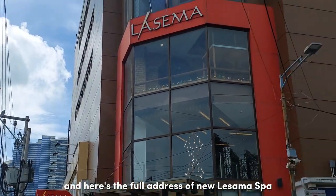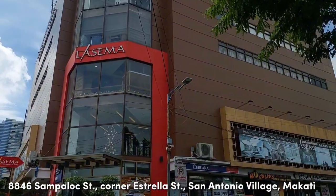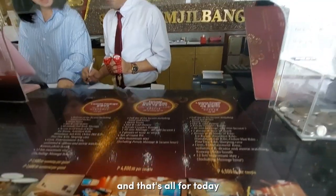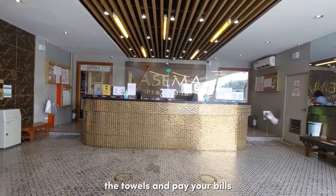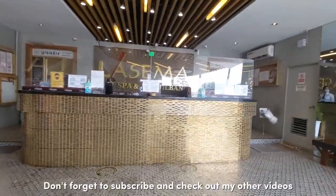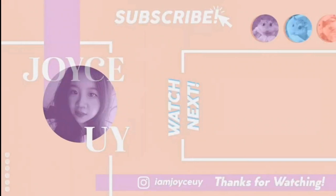Here's the full address of New La Sema Spa — it's this building. There's a Mukbang and Sol Galbi restaurant on the ground floor. And that's all for today! Make sure to return the clothes and towels and pay your bills. Thanks for watching — don't forget to subscribe and check out my other videos. See you on my next video!